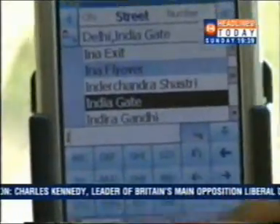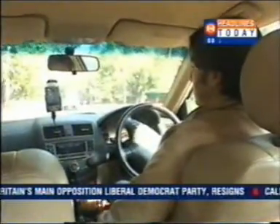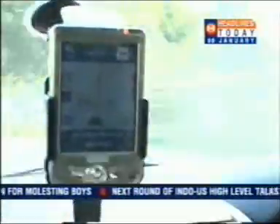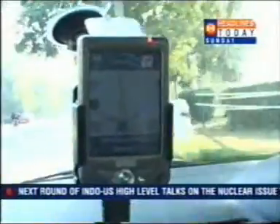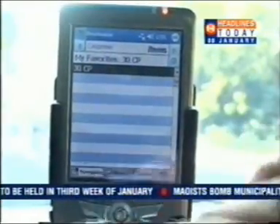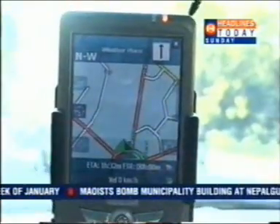After installing it, all you need to do is feed in your destination and let the Satguide do the rest. There are a lot of options to choose from — like if you want to reach your destination quickly, you can select the quickest route option, or if you don't know the exact address, you can select the nearest point of interest.